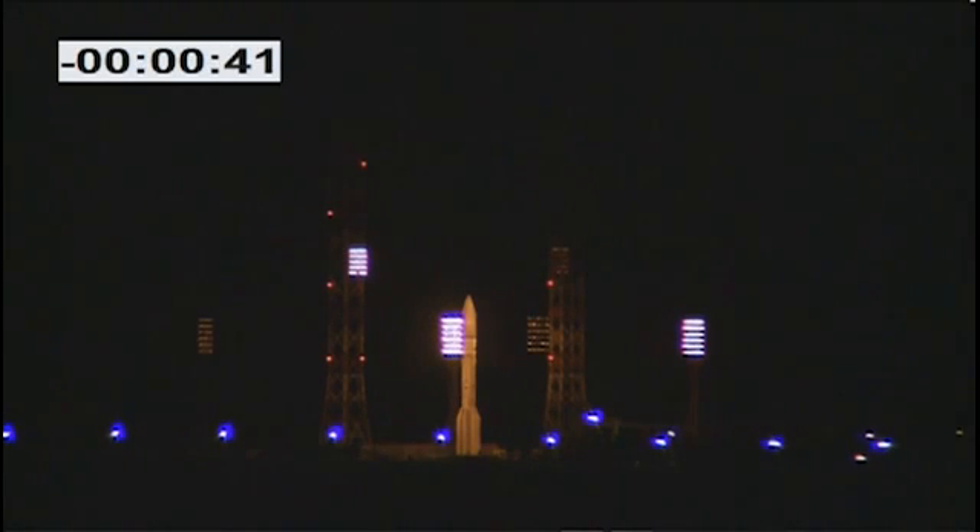Russia, ILS's headquarters in Reston, Virginia, and many, many others who have helped make today's launch of Türksat IV B a reality.